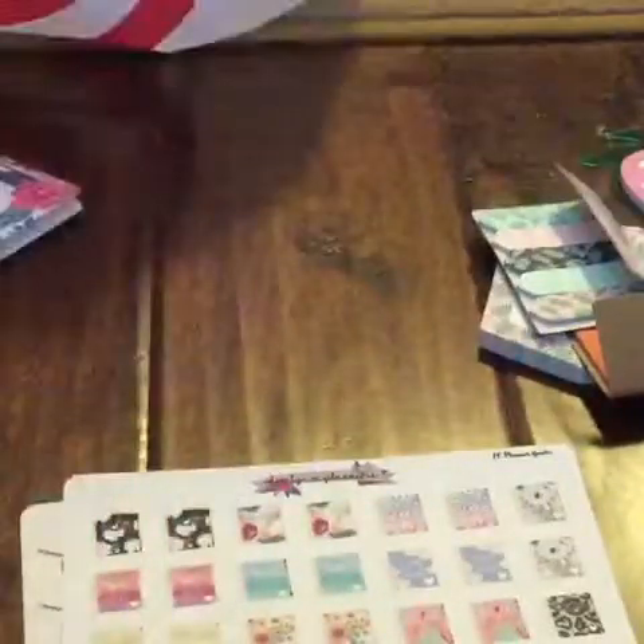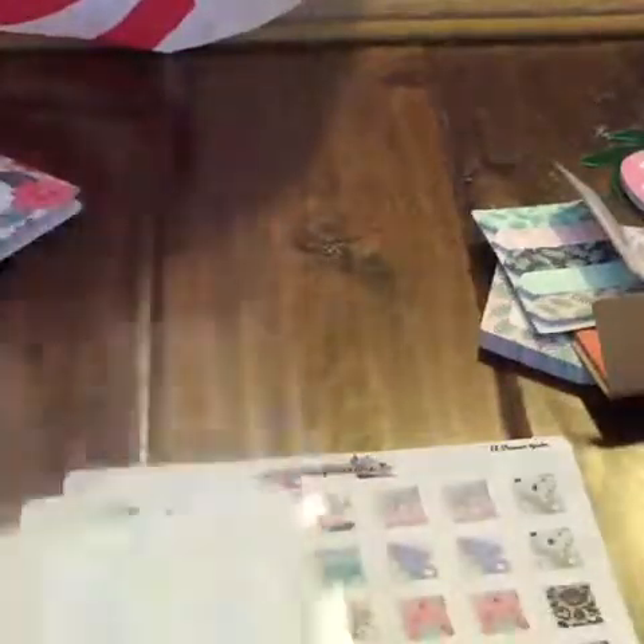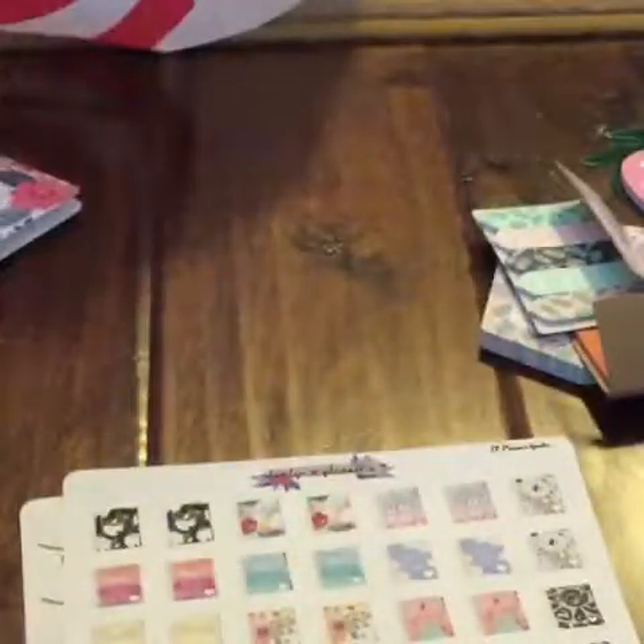I do like the Erin Condren planners. The reason I ordered from her Etsy shop was because I had a coupon code, and she's so nice. I love her Etsy shop — I think she's an amazing Etsy seller and I'm going to continuously buy from her.